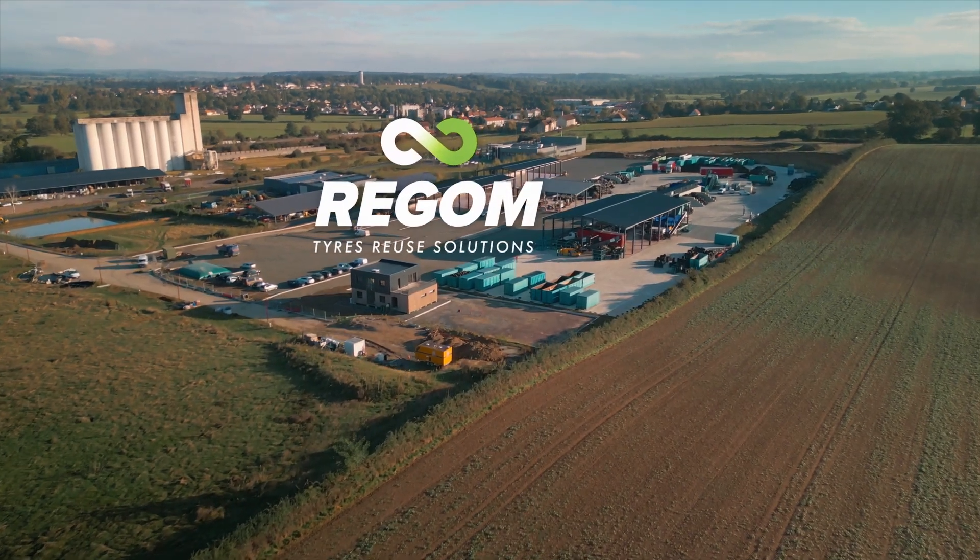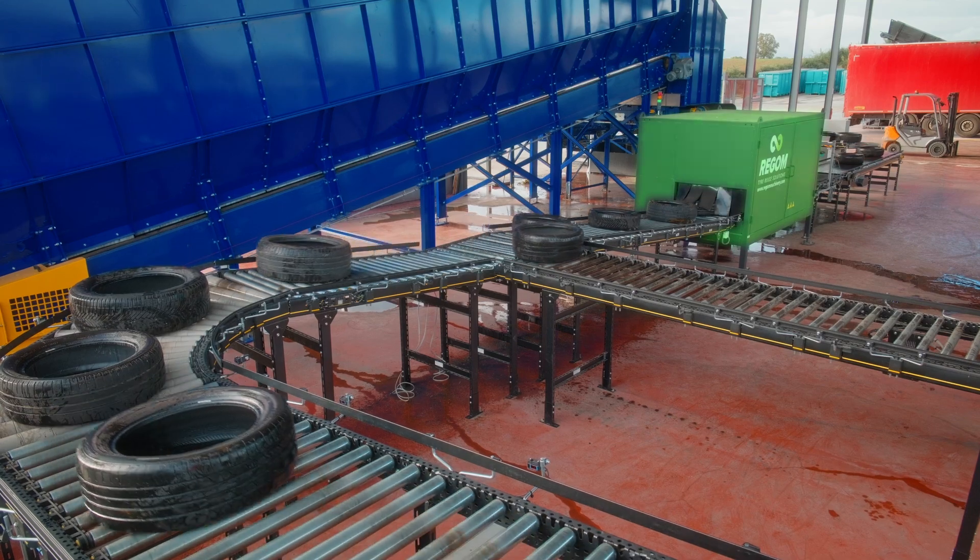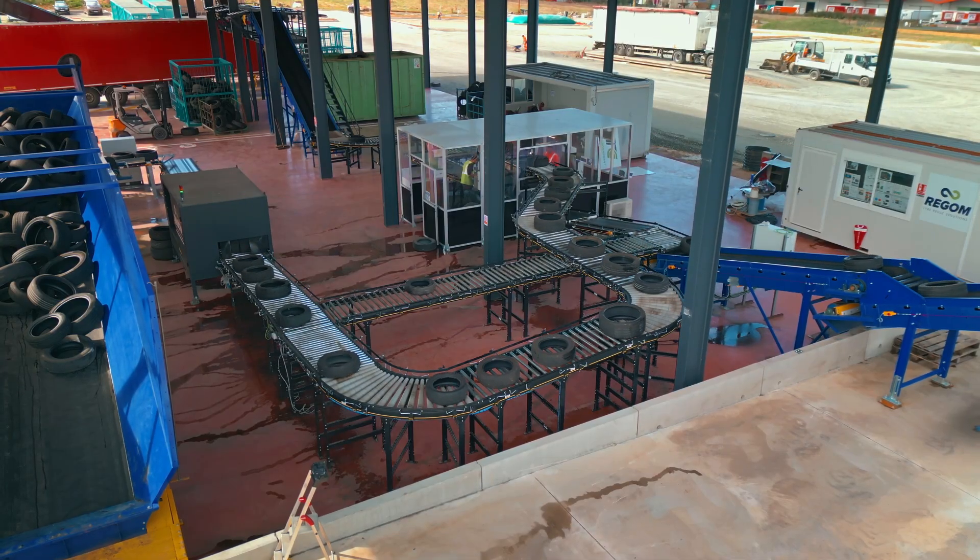Welcome to RAYGOM's Technical Showcase, where we unveil how our tire identification and sorting machine operates and streamlines the recycling process.